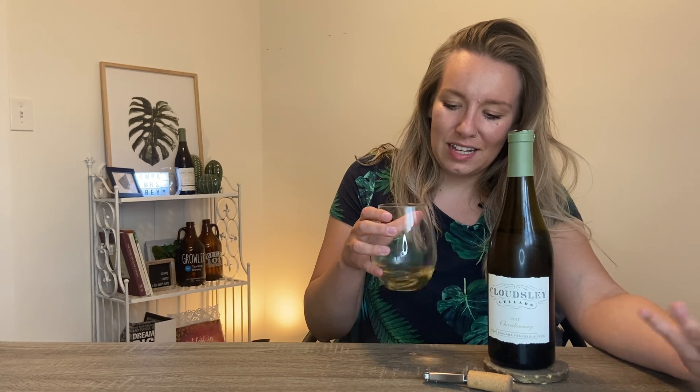It's not buttery like a lot of chardonnays can be, and it's not even oaky. This is more like a less flowery Pinot Gris. There's not a lot of flavor — I'm almost searching for it. It's very light but very smooth, and my mouth isn't freaking out over anything.